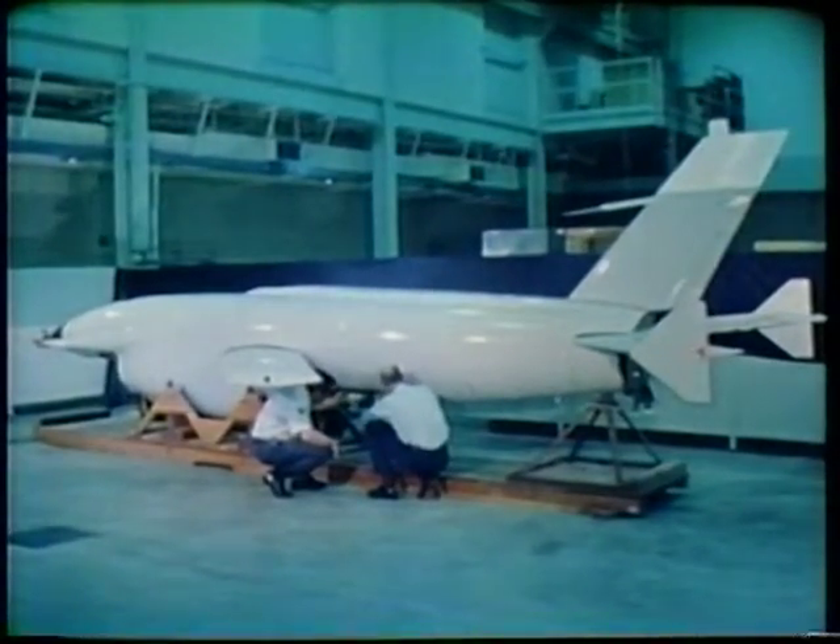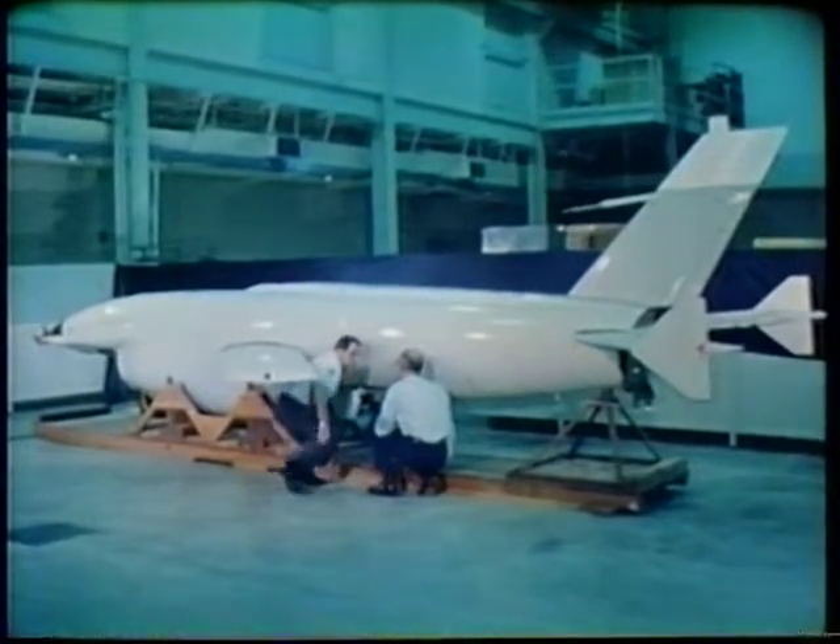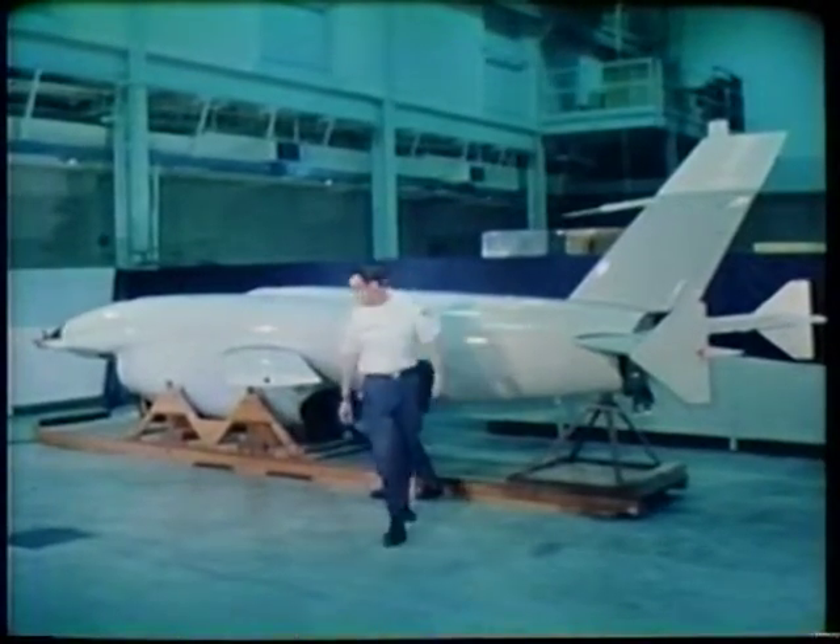After preliminary evaluation, the photographic system will be installed in a remotely piloted vehicle for further operational testing.